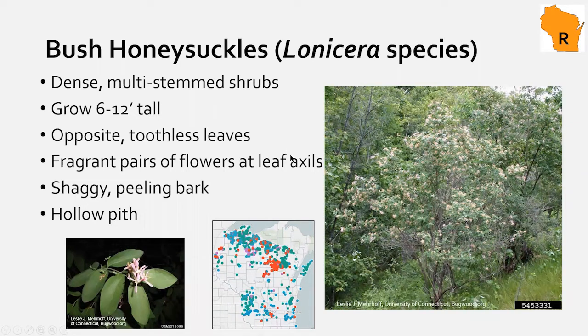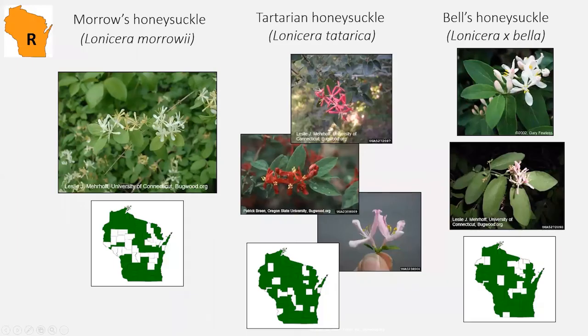We have a few varieties of non-native honeysuckle, all restricted. Easiest to identify when flowering — notice the soft margin leaf shape and shrubby size. They're starting to leaf out right now. Those are the most common terrestrial invasives you'll see at parks. We'll now move to wetland and stream bank invasive species.